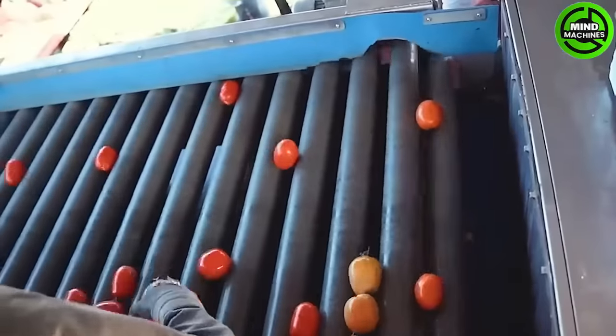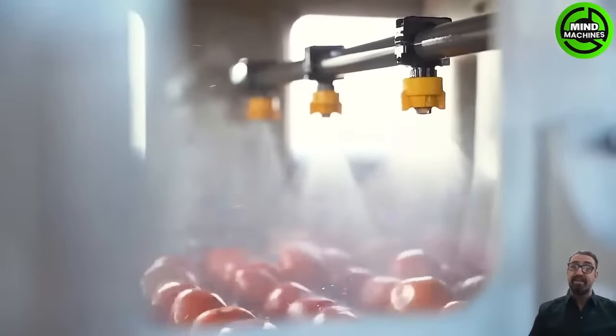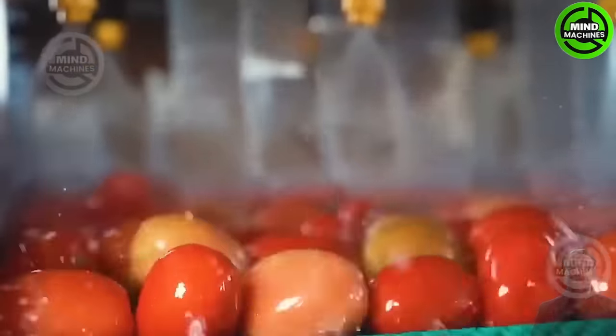The Univerco vegetable wash line includes water sprayers, brushes and various cleaning equipment that collaborate to eliminate dirt, debris and contaminants from the vegetables during the packaging process.